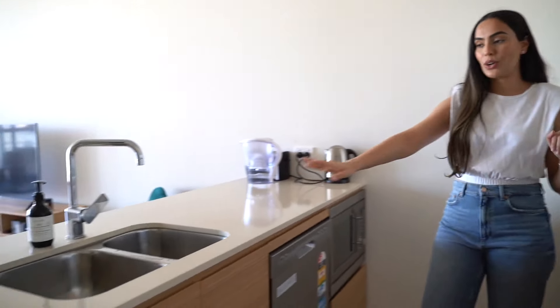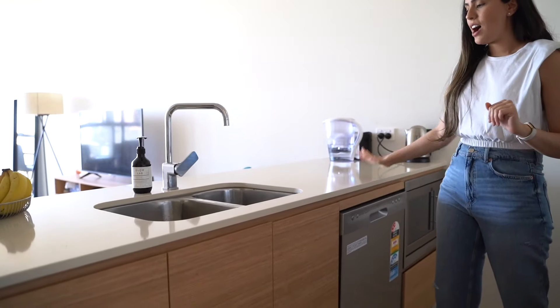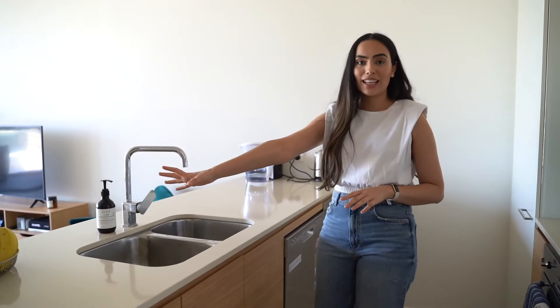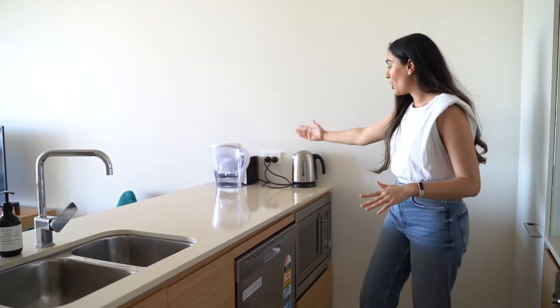So here you've got an island. I tried to keep this as decluttered as possible — I've just got a fruit basket, my toaster, and my kettle here. One thing I want to mention is that this apartment is fully furnished, so when I rented it, everything was provided. Some things I have actually changed up to suit my liking and my theme, but things like the toaster, the kettle, the fridge, and a lot of the kitchen stuff was already provided.